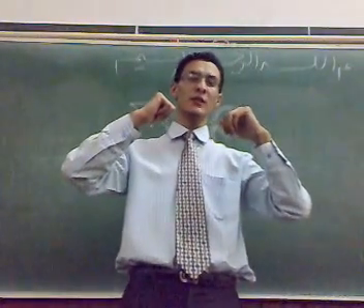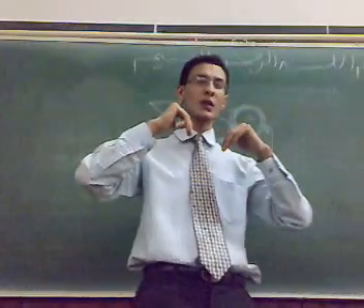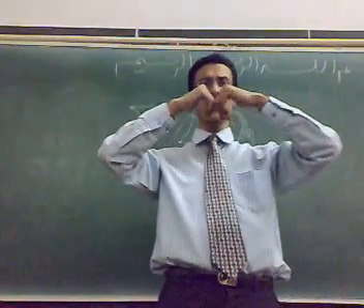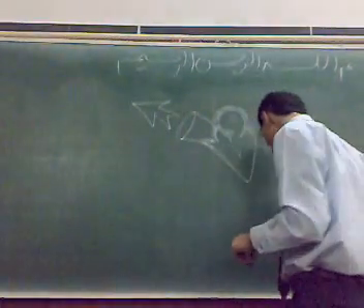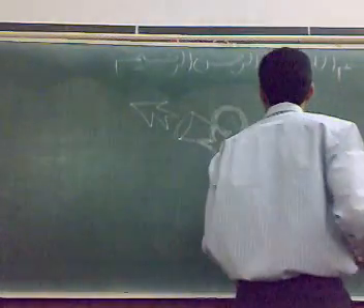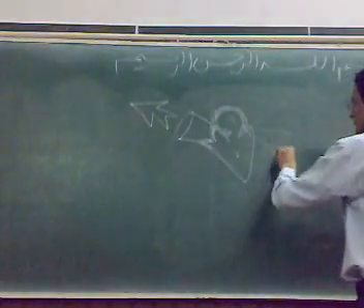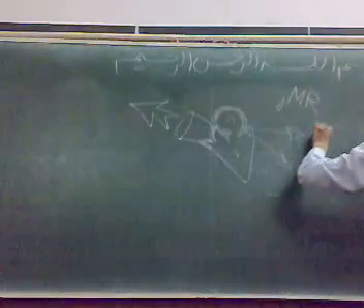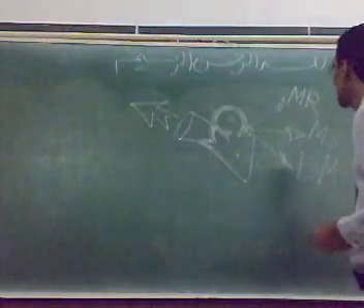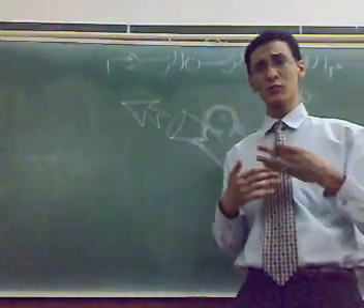So, if there is regurgitation, the leaflets don't meet each other — this is called regurgitation. When it's stenosis, the leaflets are stuck and cannot open properly — this is stenosis. So, we have in the mitral area three possible murmurs, and in the case of mitral regurgitation, the leaflets don't meet each other, giving a muffled first heart sound and a systolic murmur.